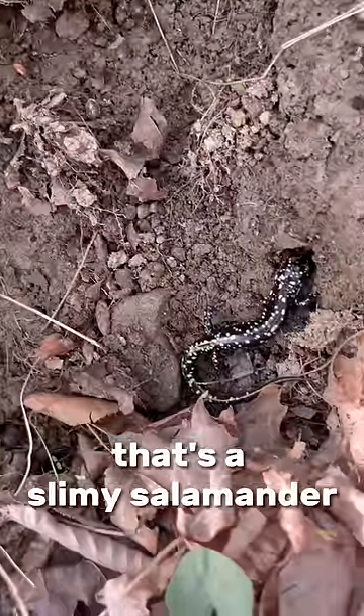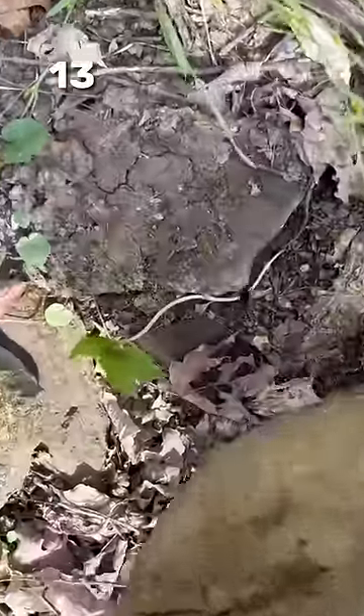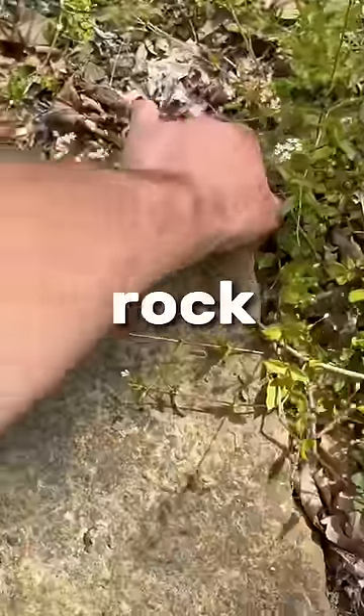Rock twelve — that's a slimy salamander. Thirteen — oh, there's a cool bug. Last rock, show me what you got.